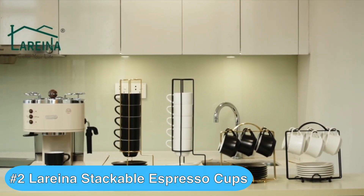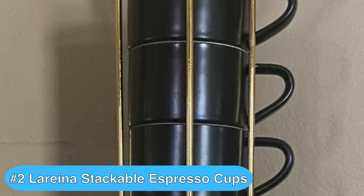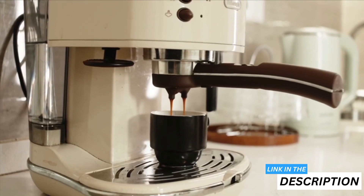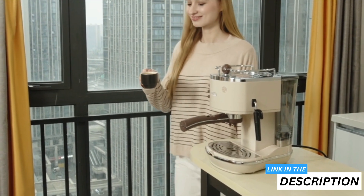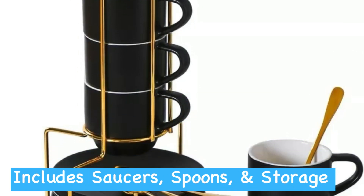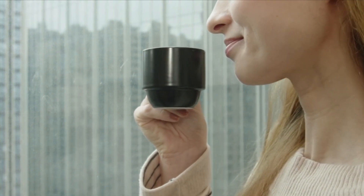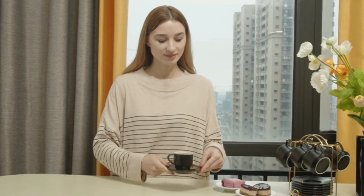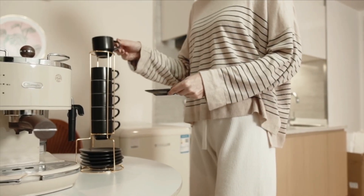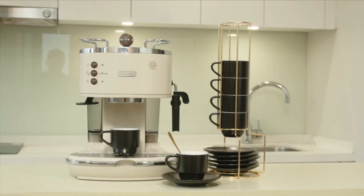The runner-up on my list is the Lorina Porcelain Stackable Espresso Cups with Saucers. You'll love this elegant and practical espresso cup set for your daily caffeine fix or entertaining guests. The set includes six four-ounce cups, saucers, and spoons, all neatly organized on a sleek metal stand. The cups are made from lead-free porcelain, ensuring your drinks are safe, and the material is durable for everyday use. Their compact size is perfect for traditional espresso shots.